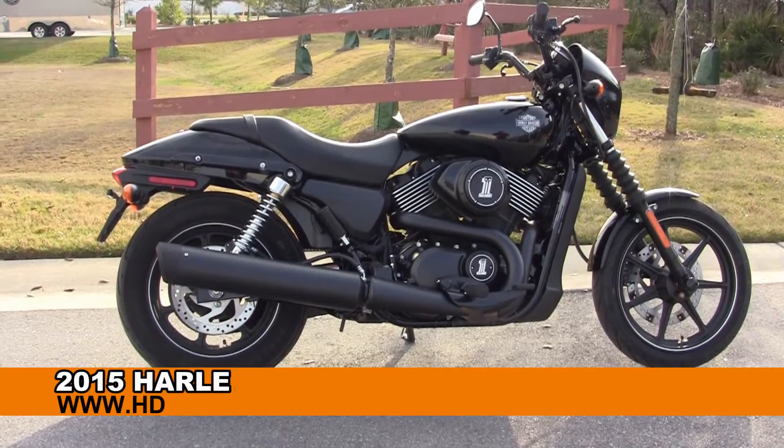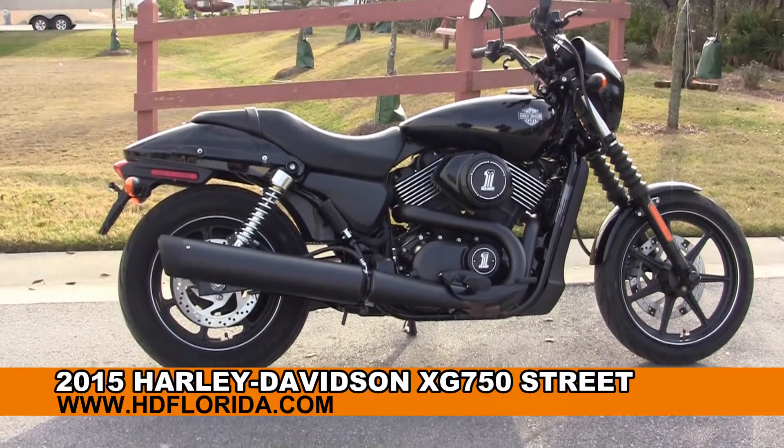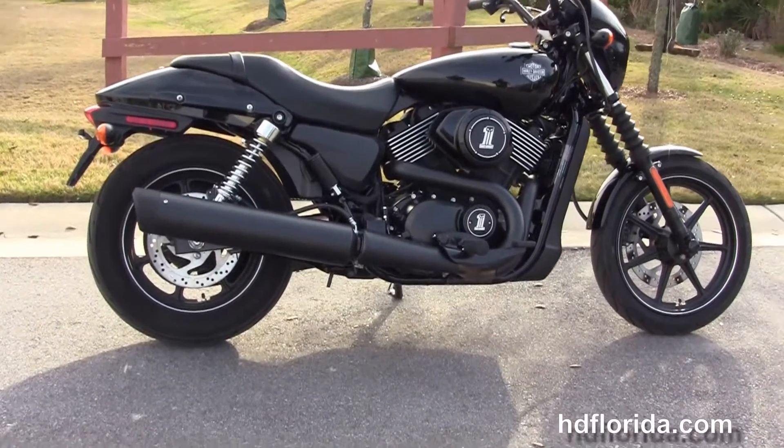Welcome everyone to the world famous Harley-Davidson of Florida. Today I've got a few jaw-dropping used 2015 750 Street.